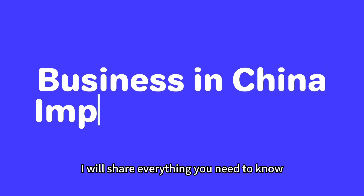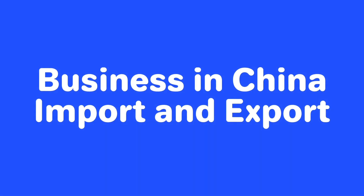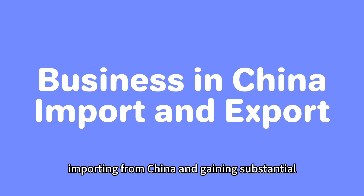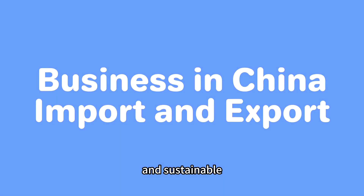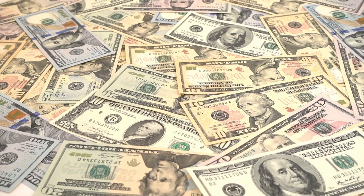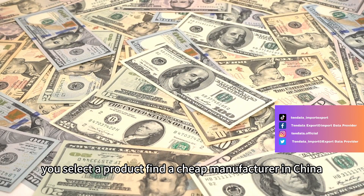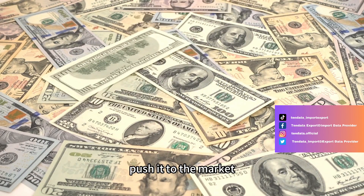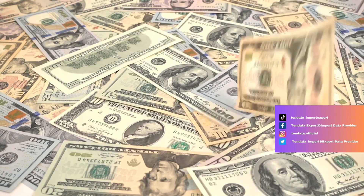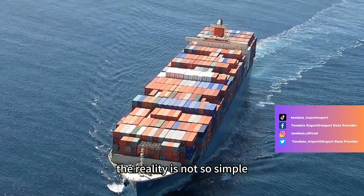In today's video, I will share everything you need to know about importing from China in just 10 minutes. Whether you are a novice importer or an experienced entrepreneur, importing from China and gaining substantial and sustainable profits has been the dream of countless global entrepreneurs. In theory, it sounds easy — you select a product, find a cheap manufacturer in China, push it to the market, optimize your marketing and branding, and watch the dollars roll into your account. However, as many who have attempted to import from China know, the reality is not so simple.